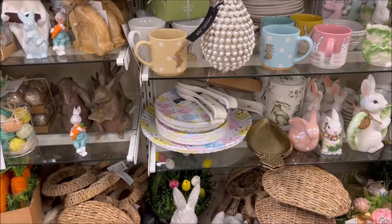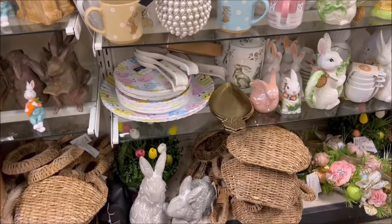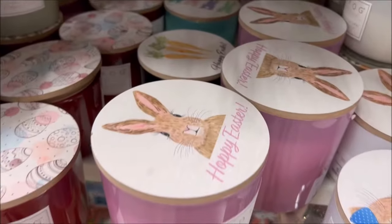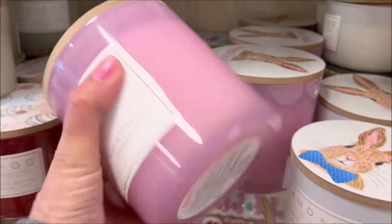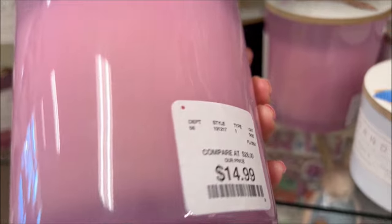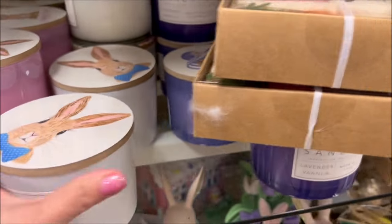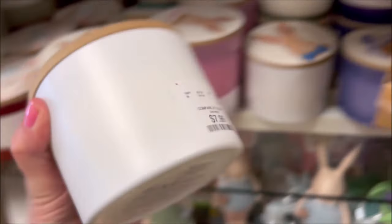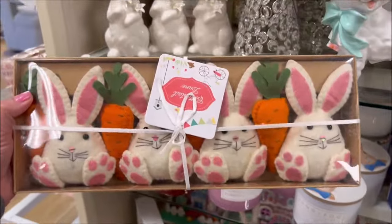They even have little Happy Easter bunny candles by Sand + Fog — the larger pink one is $14.99 and the tinier one with a bunny rabbit on it is $7.99. They also have what looks like bunny garland for $14.99.